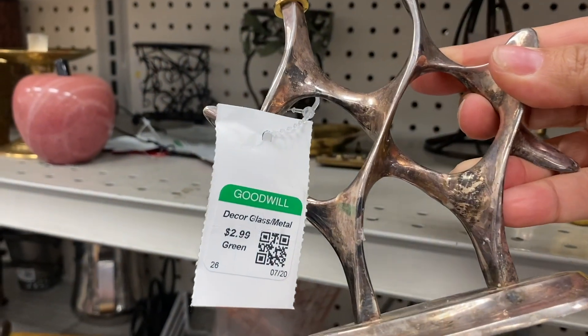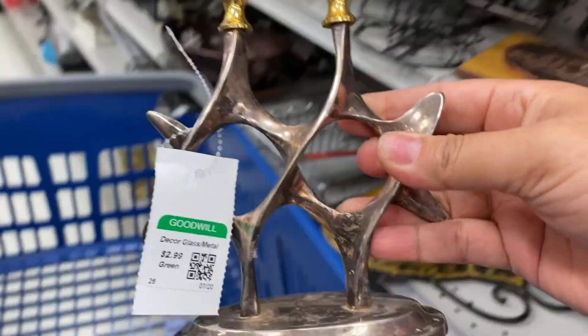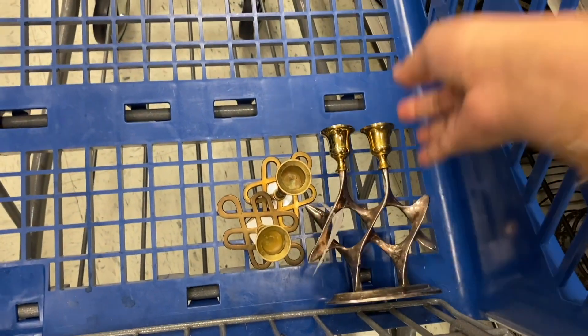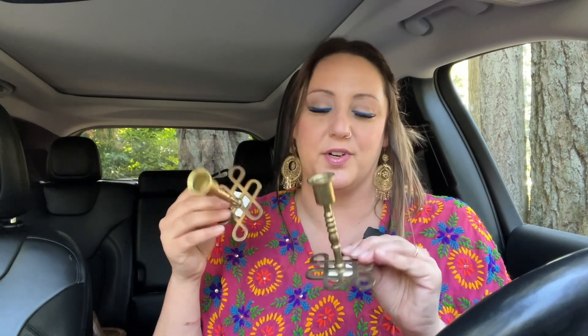I thought this candle holder was beautiful — it was only $2.99 and it is a Jewish Star of David with two stars. I haven't looked into the symbolism of two stars versus one, so if any of you know that information please share it in the comments below. I especially love when candle holders have mixed metal. When I pick up brass candle holders I typically look for something with a more unique design or shape, and the bases on these were very beautiful.